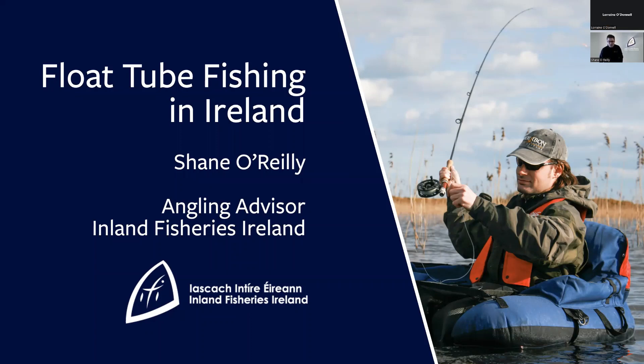Good afternoon everyone and thanks for logging in for this lunchtime learning session. My name's Shane O'Reilly and I am going to speak to you a little bit about float tube fishing today and why I think it's a particularly effective method of fishing in an Irish context.